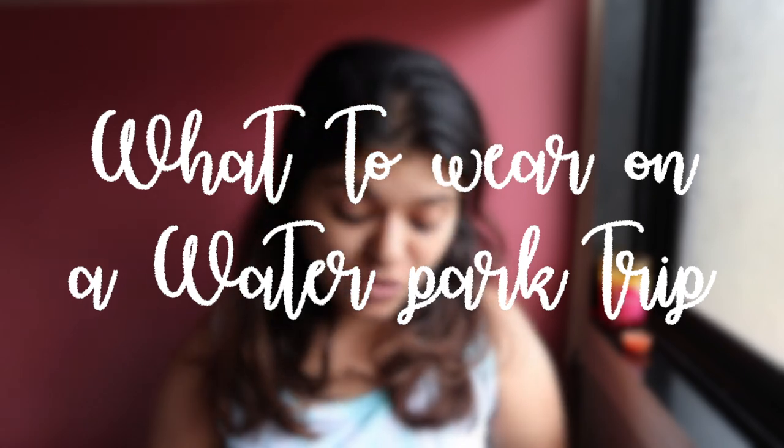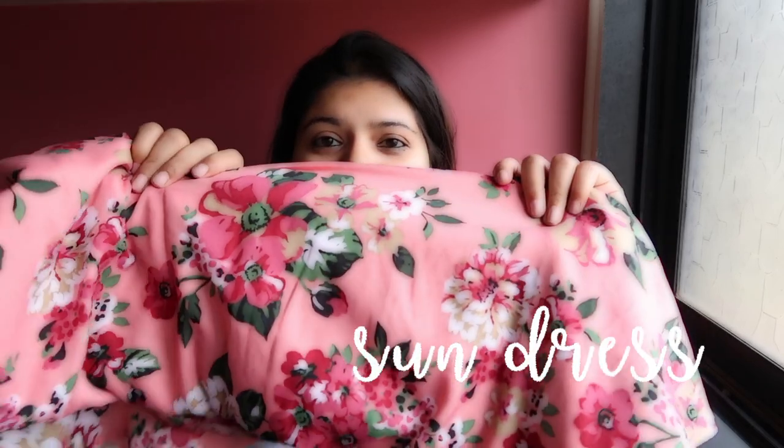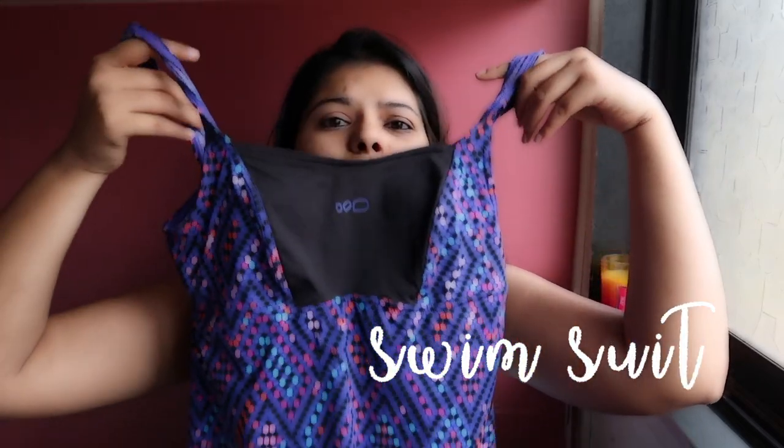First things first — what to wear on a water park trip. I have this sundress that I'll be wearing tomorrow; it's a gorgeous pink color. If you don't want a dress, you can also wear shorts and a cute tank top. Water parks have strict rules about what to wear, especially for rides — they allow you only in swimming costume material, so I have this swimming suit that I'm going to wear.